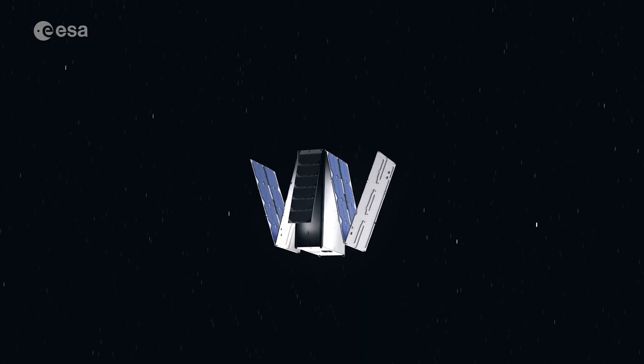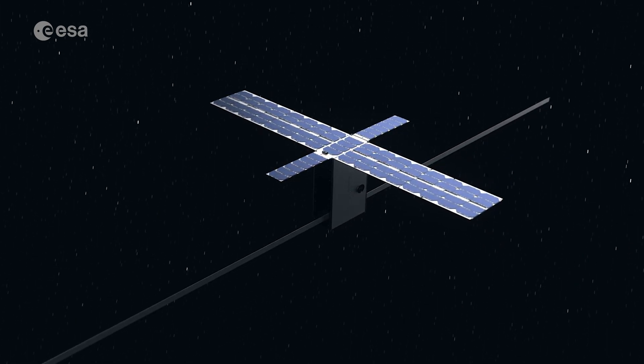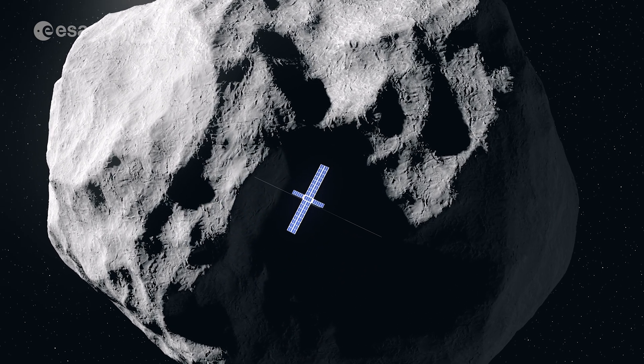One of the interesting aspects of HERA is that for the first time we bring two CubeSats with us. These are very small spacecraft, similarly to drones, that will go very close to the surface of the asteroid and gather complementary information to HERA. They will have ground-penetrating radars and multispectral imagers. Going closer, they will take more risks, so the idea is to fly cheaper systems close to the danger zone and keep HERA at a safe distance.